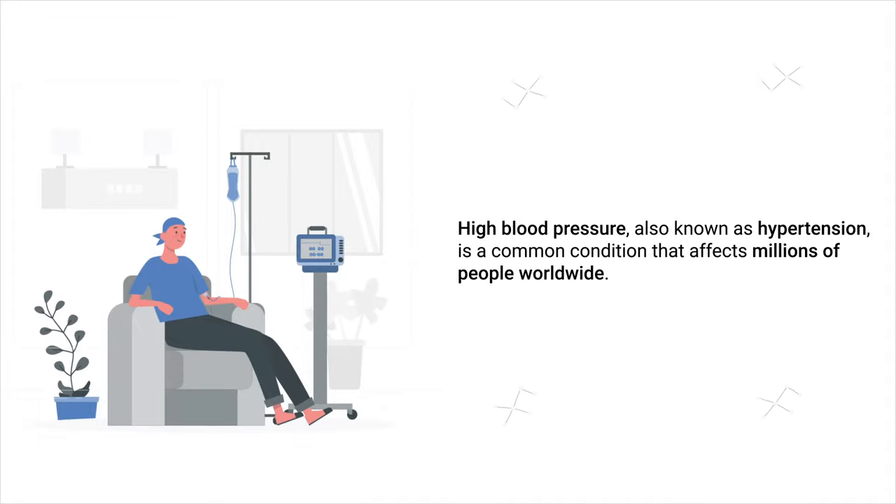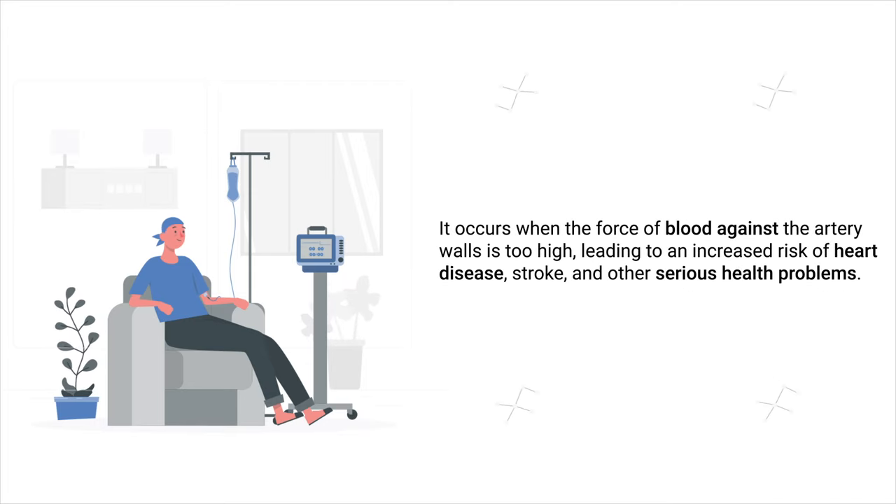High blood pressure, also known as hypertension, is a common condition that affects millions of people worldwide. It occurs when the force of blood against the artery walls is too high, leading to an increased risk of heart disease, stroke, and other serious health conditions.